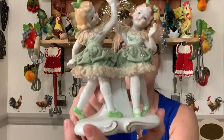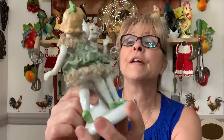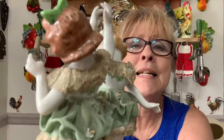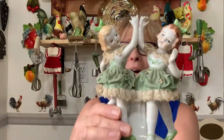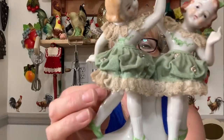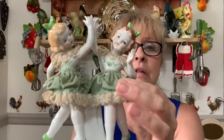I got these two lovely girls — they were regularly eight dollars, I paid four dollars yesterday. Look at them! They have all their fingers — well, she's missing her thumb. I did not see that — she looks like she's going like this. Oh well. But other than that they're in great shape with that real hard lace.